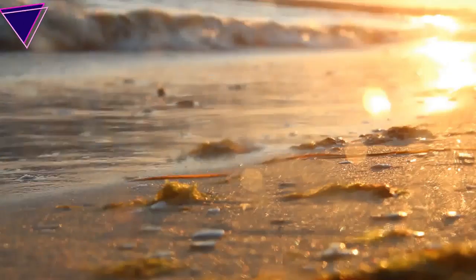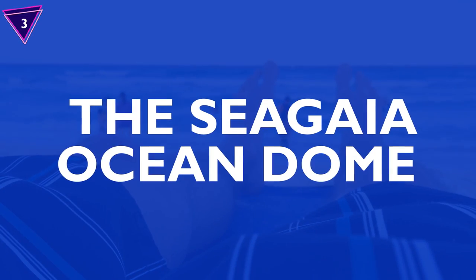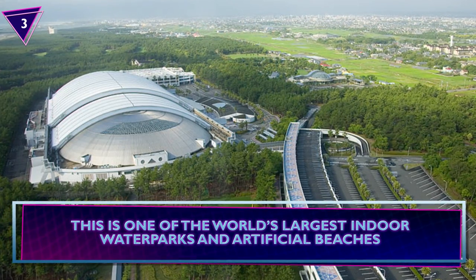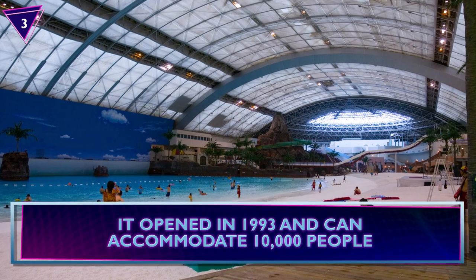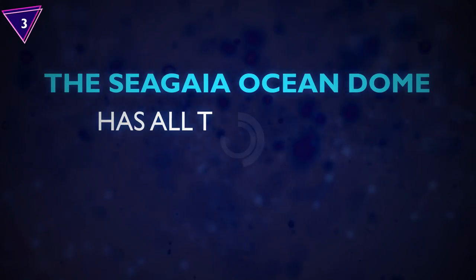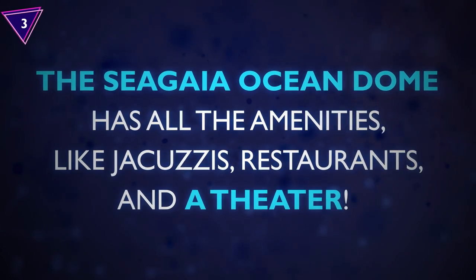Number 3: Seagaia Ocean Dome. If you want to go to the beach but hate getting sunburned, then the Seagaia Ocean Dome is your answer for an unforgettable summer getaway. This is one of the world's largest indoor water parks and artificial beaches. It opened in 1993 and can accommodate 10,000 people. The Seagaia Ocean Dome has all the amenities like jacuzzis, restaurants, and a theater.